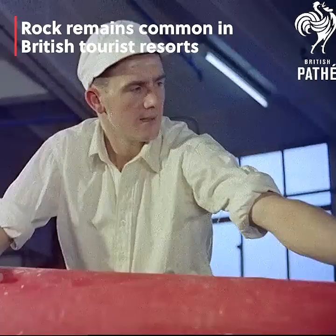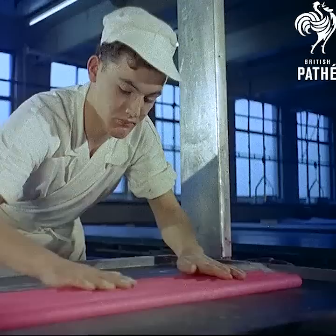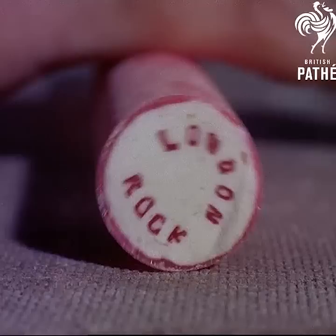Although this rolling looks easy enough, it is in fact a highly skilled job, men like Michael Young having to serve an apprenticeship of six years.